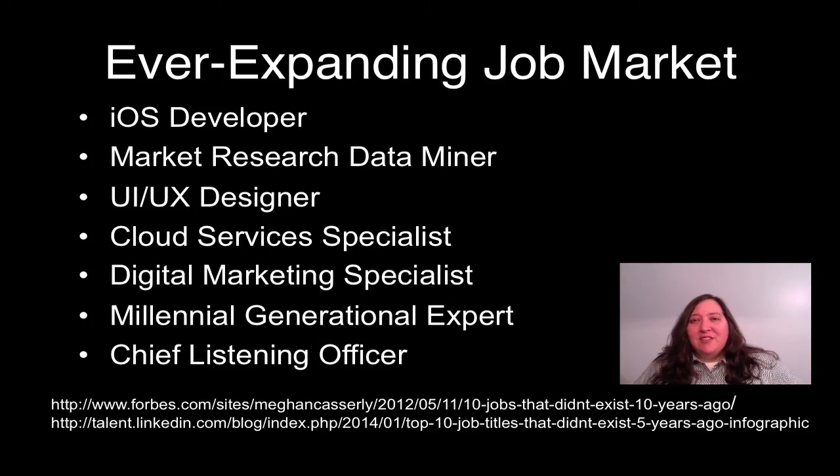As educators, it's mind-blowing to think about the jobs and careers like iOS developer, user interface/user experience designer, and millennial generational expert that exist today but did not exist just five years ago. As we prepare our students to be real-world ready, we must start by not only providing them with devices to put in their backpacks, but also the experiences that our students need in order to learn to use the devices to become flexible creators, designers, collaborators, and researchers to pursue the careers that will exist in the future.